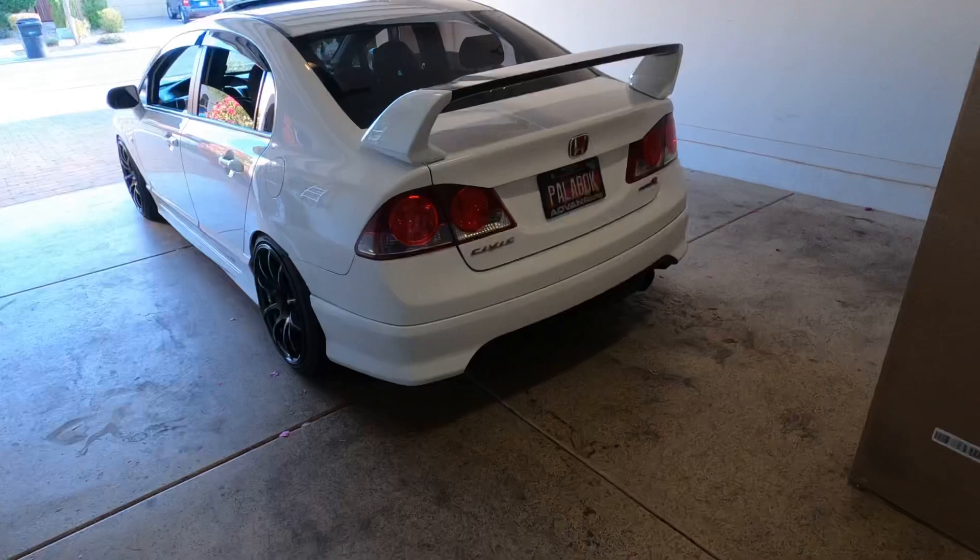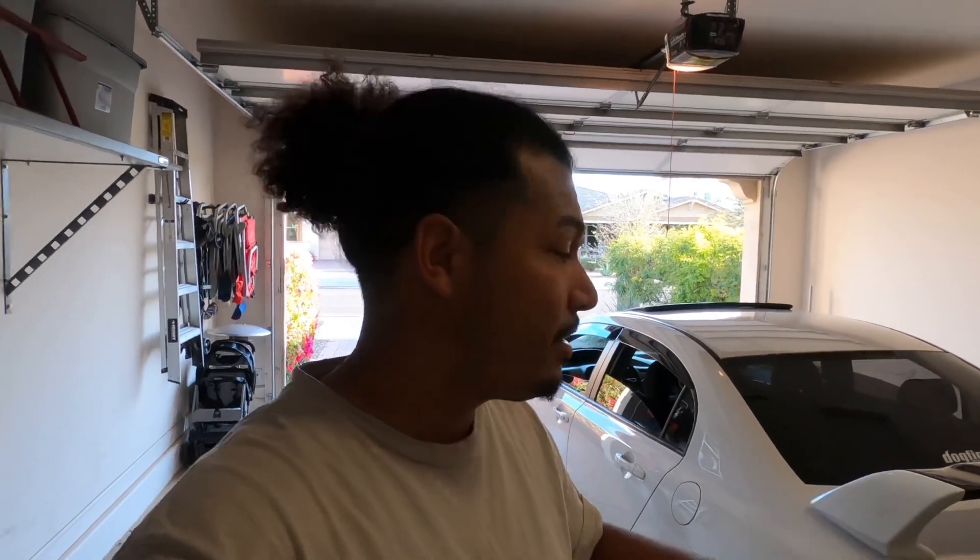I have a buddy of mine — yes, he did get the same car I got. He drove it for a little bit, got the bug. It is taffeta white, it is USDM, and he has pretty much full HFP. Now he's got the full HFP — he's got the side skirts, the front lip, and now he's got the rear HFP lip.